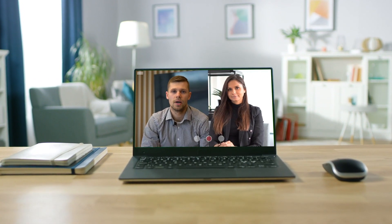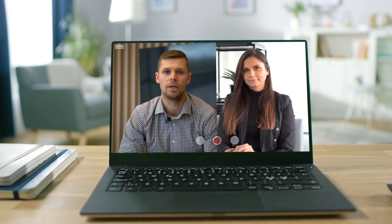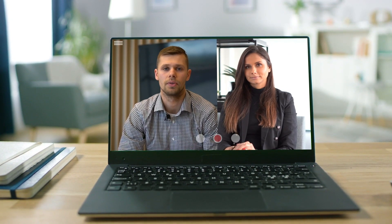Hi everyone. I am Davi, Sales Manager at 1OT, and with me here is Joanna from TeamViewer IoT. The aim of this video recording is to give an understanding and overview of the actual use cases regarding the TeamViewer IoT and 1OT Global Connectivity partnership.